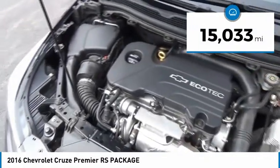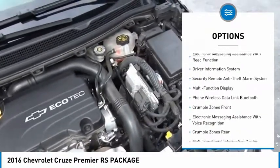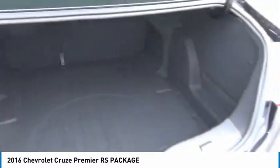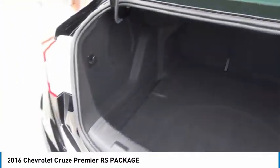Here are some of this vehicle's great options: stability control, traction control, leather trim seats, remote engine start, power steering, cruise control, airbags, front knee, child safety locks, power windows, audio, internet radio, and Pandora.